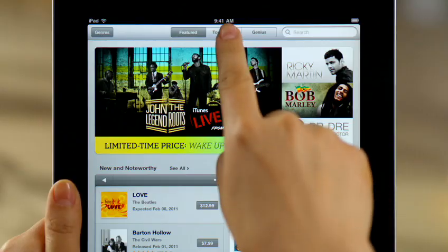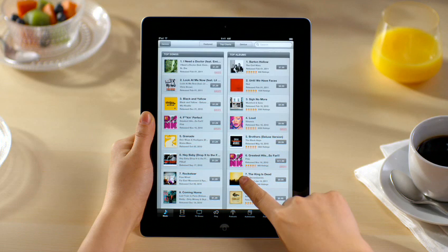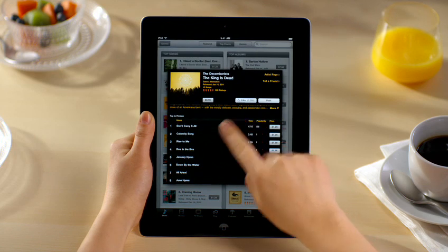See the latest featured music, plus the top-selling songs and albums under Top Charts. Touch an album to see the track list, and check out a preview of any song by just tapping on it.